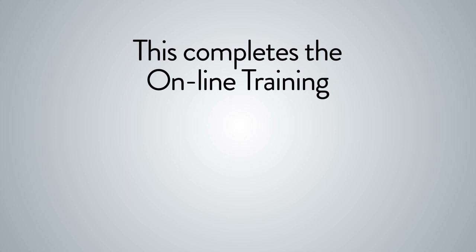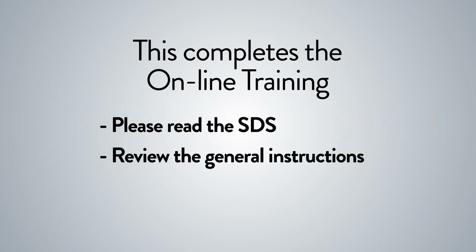This completes the online portion of your training. Please read the SDS for each of the Anabek Systems products and review the general instructions for the application of Anabek's products. You'll find links to those documents on this page. After you've read the material, click on the link, take the test — good luck.